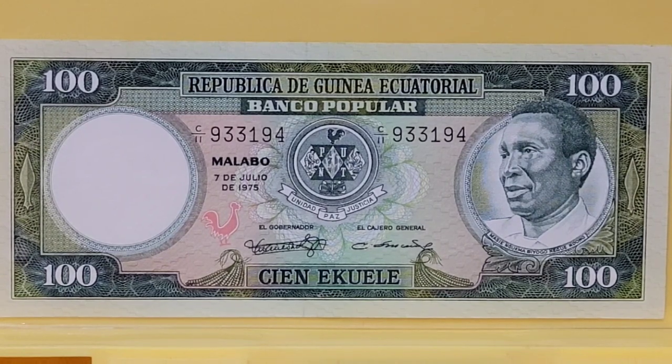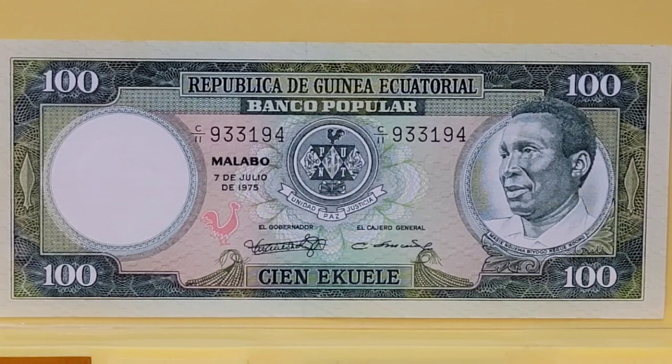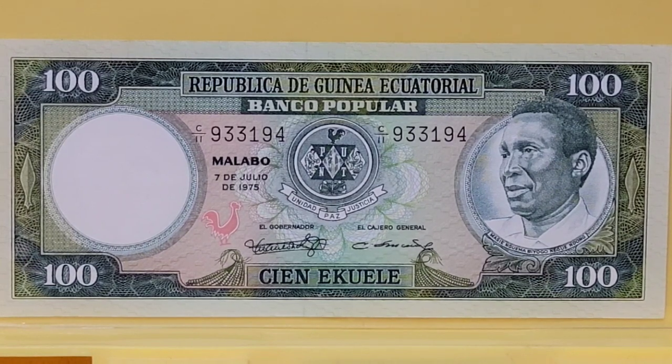Most chickens found here in the Americas had origins in the Indian subcontinent. They were also known by the ancient Egyptians as the bird that gave birth daily. Isn't that crazy? They live to be about five to ten years old on their own, but two years is the norm here in the United States for layers. And the poor broiler — they only get to grace us with their presence for six to fourteen weeks.